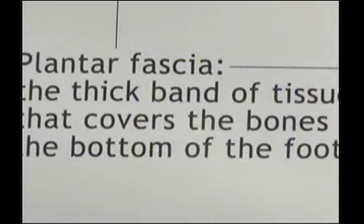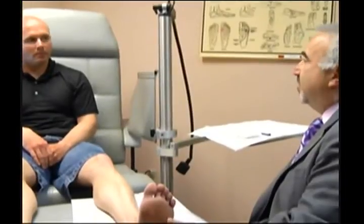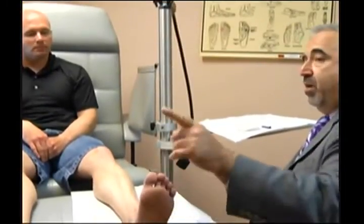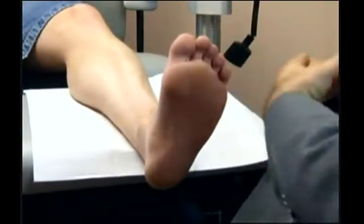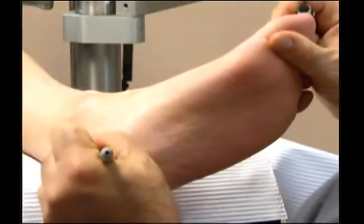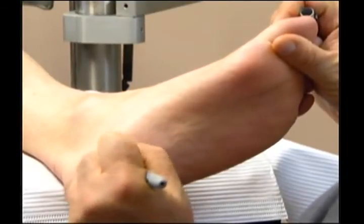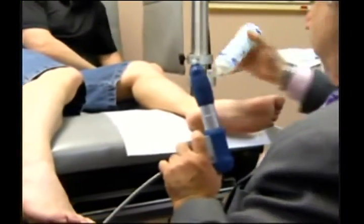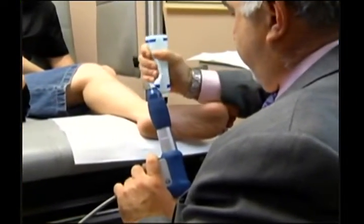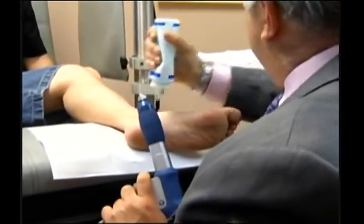Extracorporeal Pulse Activation Treatment — better known as EPAT. It sounds dangerous, but for people in pain this sounds like heaven. It is the most advanced and effective non-invasive treatment method approved by the FDA to treat acute or chronic muscle or tendon pain. The doctor in Chattanooga with this machine is sitting right on our couch — Ira Kraus.